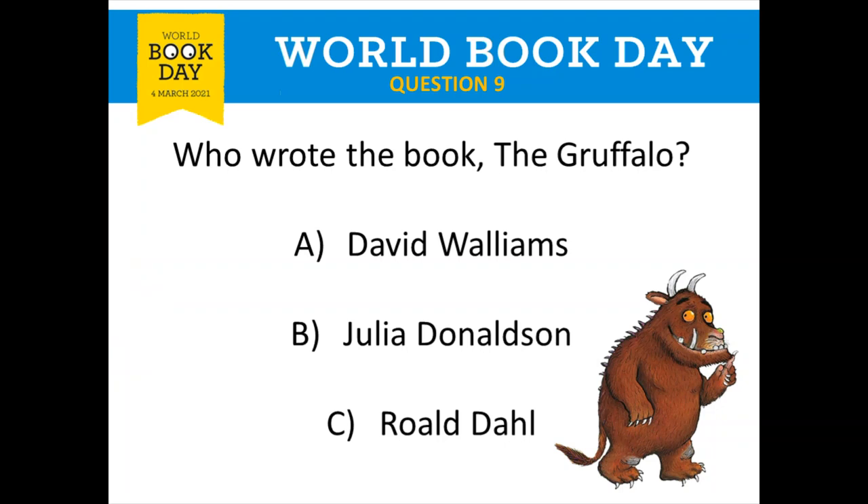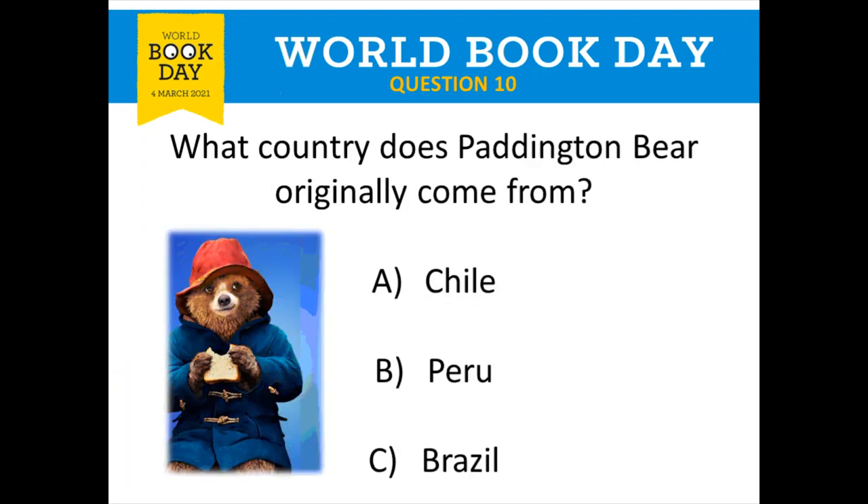Question number ten is all about Paddington. What country does Paddington Bear originally come from? Did he come from A: Chile, B: Peru, or C: Brazil? One of those options is correct — write it down if you can.